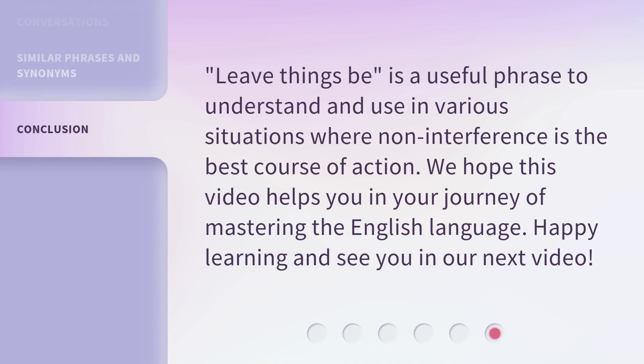'Leave things be' is a useful phrase to understand and use in various situations where non-interference is the best course of action. We hope this video helps you in your journey of mastering the English language. Happy learning and see you in our next video. Bye bye!